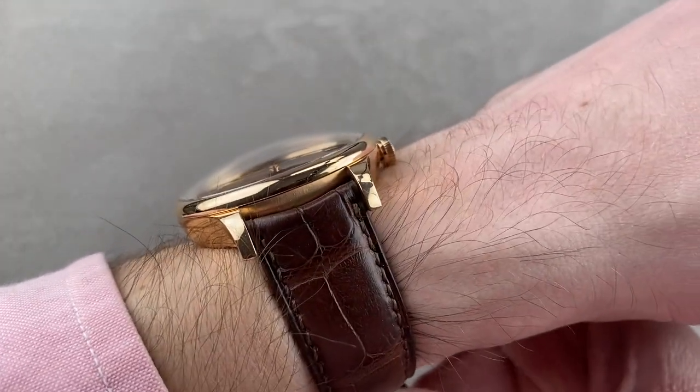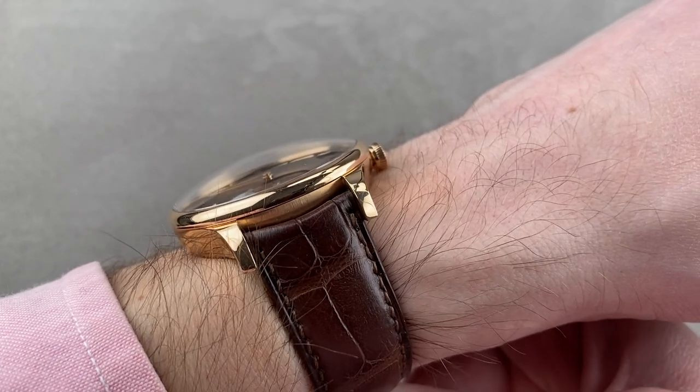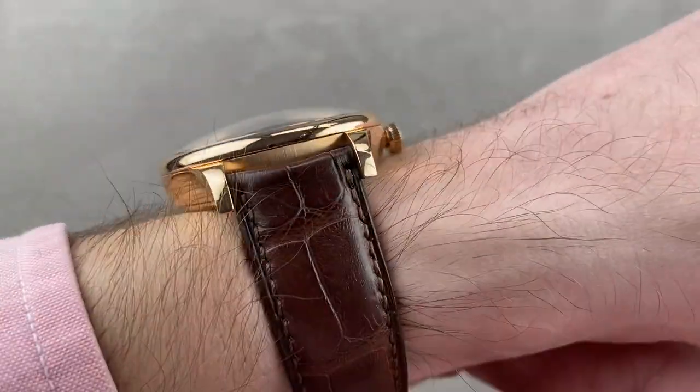If you look at the cuff profile, you can see that though it's almost 15mm thick, so much of that is the domed bezel and the domed sapphire. So this is a watch that will actually fit underneath most tight cuffs and all jacket cuffs. Here's your down-the-barrel shot one more time, over the top, and again the cuff shot.